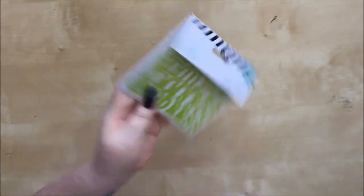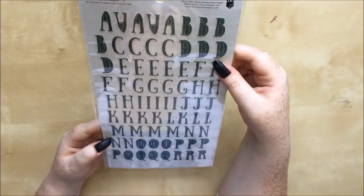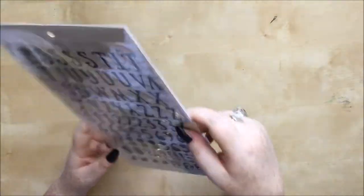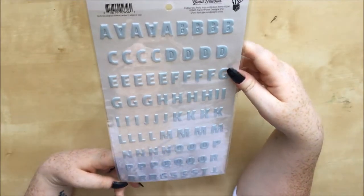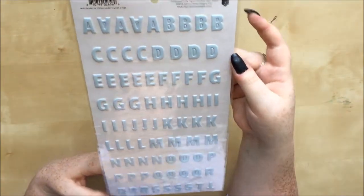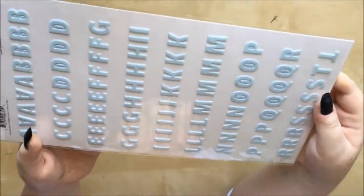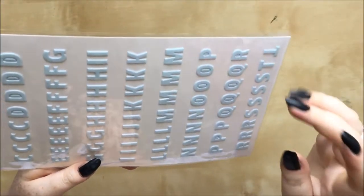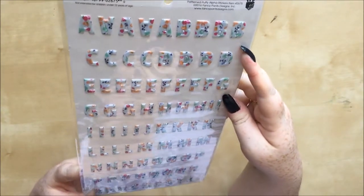These are the Fancy Pants Designs Goodfellows gray puffy alpha stickers. I love the font — it's really funky and fun — and I love all these little asterisks. Then the Fancy Pants Designs Goodfellows patterned puffy alpha stickers: they're a sort of sky blue color with the faintest little dot grid pattern on them. Very subtle, very pretty.